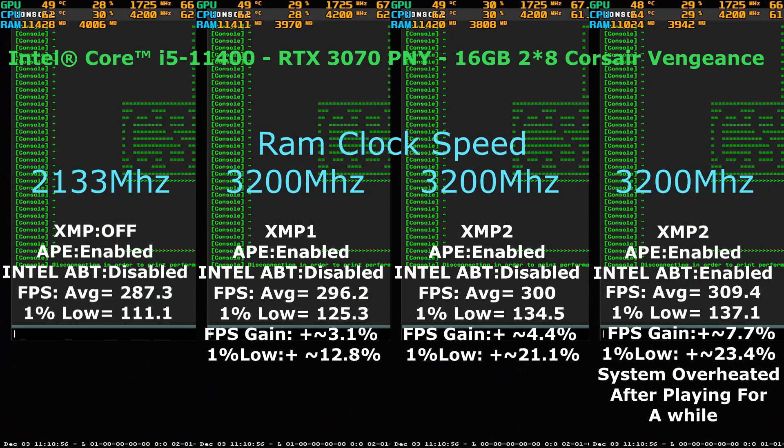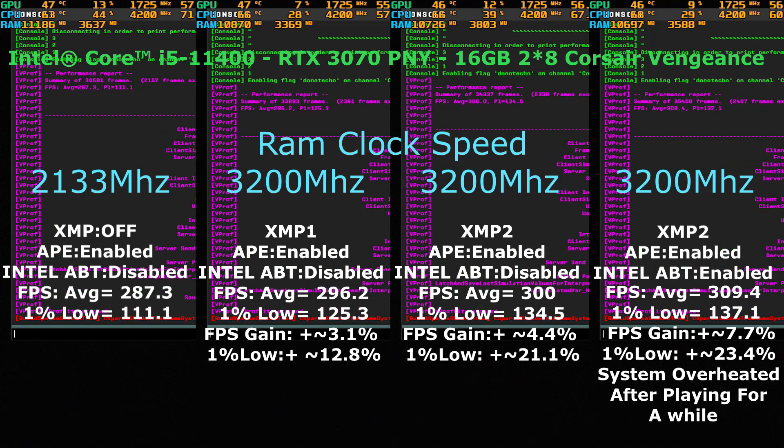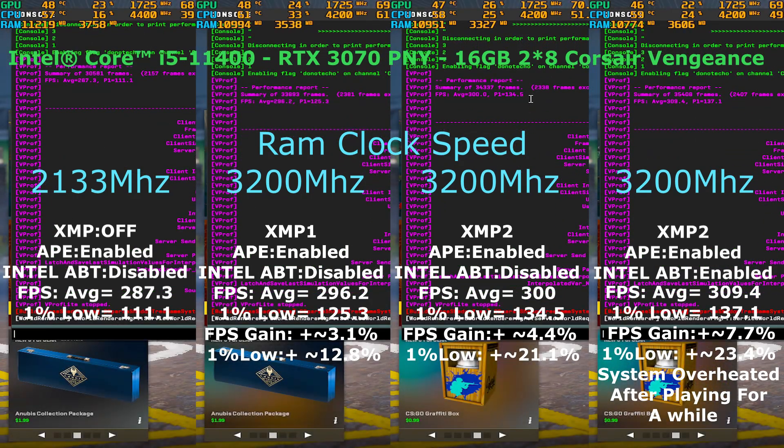Hello again. As you can see, the difference is so obvious. It's clear that XMP2 is the best profile by miles, since it gives you a plus-20 gain in FPS lows, which will lead to a smoother gaming experience and less input delay.